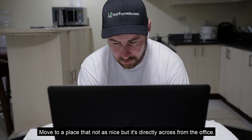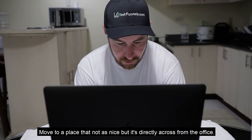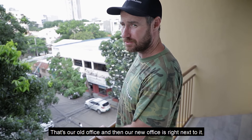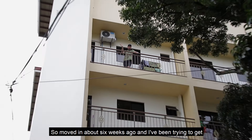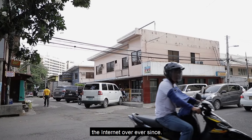I moved to a place that is not as nice, but it's directly across from the office. That's our old office, and then our new office is right next to it, just right around the corner. So I moved in about six weeks ago, and I've been trying to get the internet over ever since.